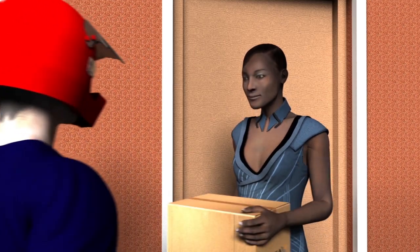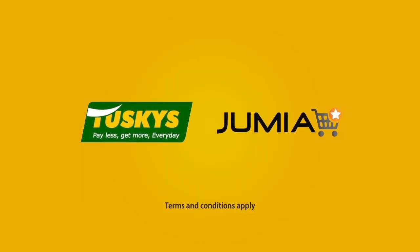What are you waiting for? Order your Taskies on Jumia — a quick and easy way to get your groceries.